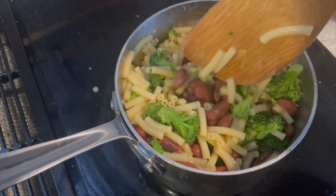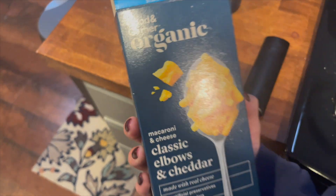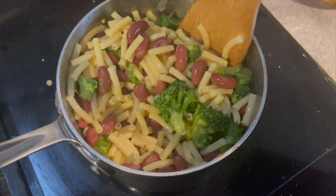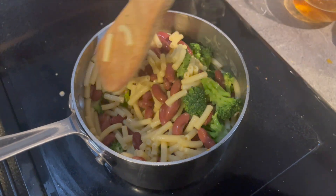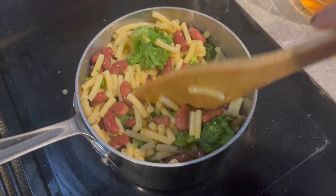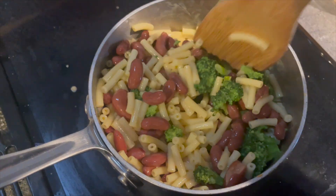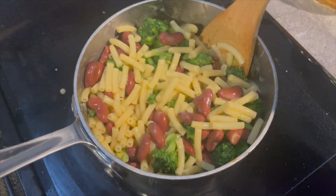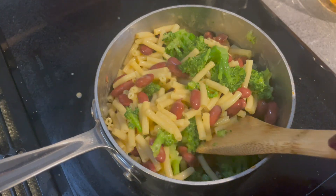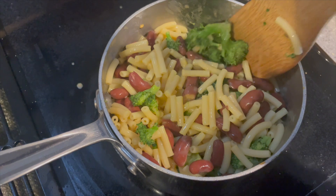A pantry challenge staple I swear by: a box of Target's Good & Gather organic macaroni and cheese. To make it stretch and healthier, I added kidney beans and broccoli I got on sale, plus a sprinkle of cheese on top. This whole meal is under two dollars and will feed us for the night with maybe some left over for lunch. It's super inexpensive and easy — a great option when you're in a pinch.